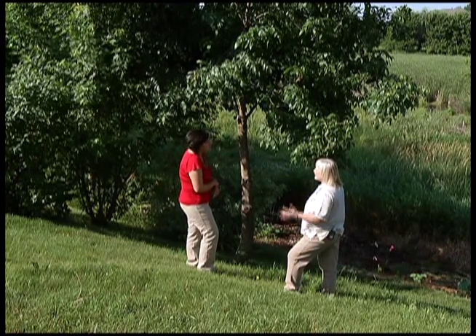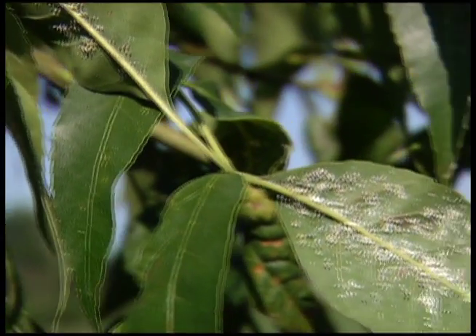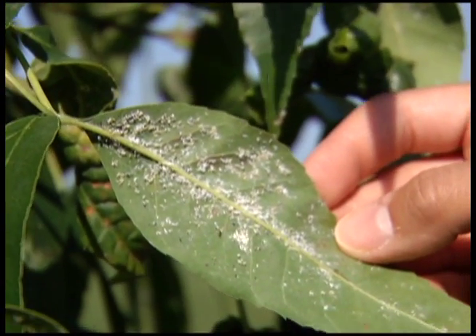If the tree is already stressed, then it might be a problem. The bugs might bug you, too. They leave behind a substance called honeydew. It's very sticky. It can get on cars, and if you have a tree that's by your lawn furniture and your deck, it's very sticky and you have to use something that'll take that off.